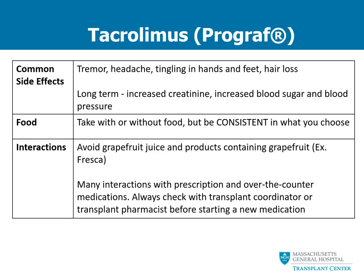Tacrolimus or Prograf can come with some side effects. Things that people sometimes feel with this medication are tremors, headaches, tingling in the hands and feet, and sometimes hair loss or hair thinning. In the long term, we are monitoring your kidney function — looking for increased creatinine levels — and we also monitor your blood sugar and blood pressure. It is very important that you are consistent in how you take it with or without food, because food can impact the way the medication is absorbed and may impact your drug levels.